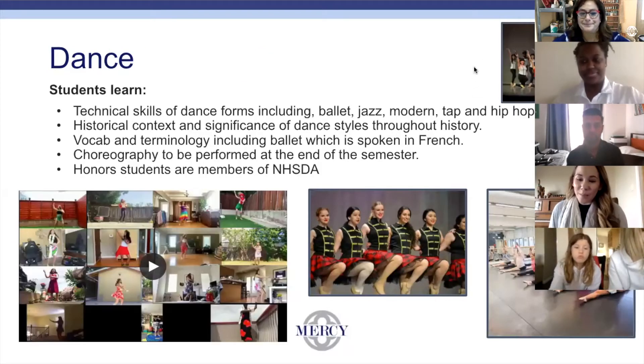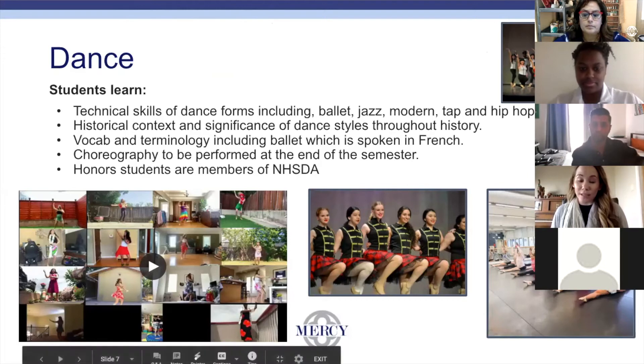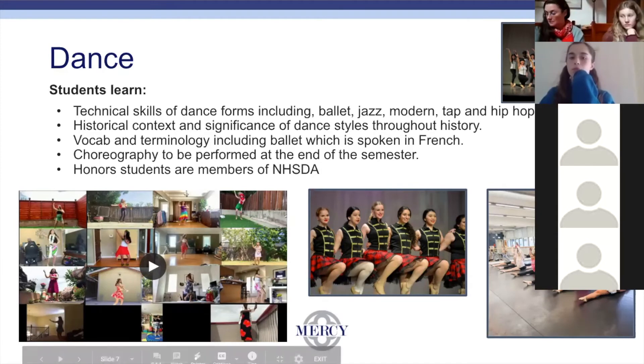Hi everyone, I'm Ms. Jay, the dance instructor here at Mercy. I teach all of our dance courses, one through six honors, and I am also the dance coach for our after-school dance team. The dance one classes are typically for students who have never had any dance experience or have had very little, and we go all the way to our six honors classes, which are typically girls who have been dancing at Mercy for some time.